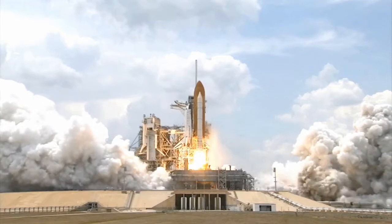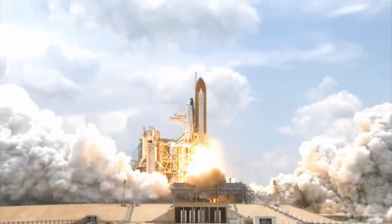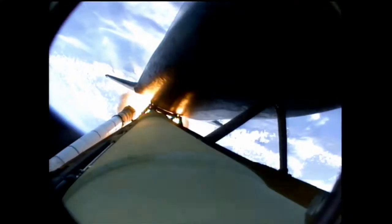At 2001 on May 11, Atlantis roared off the launch pad and into the sky on its way to its historic rendezvous.